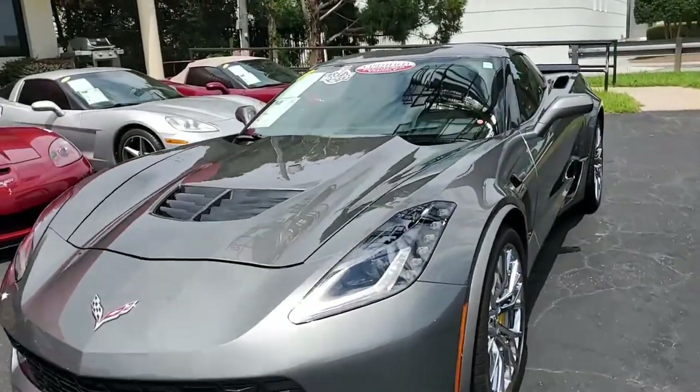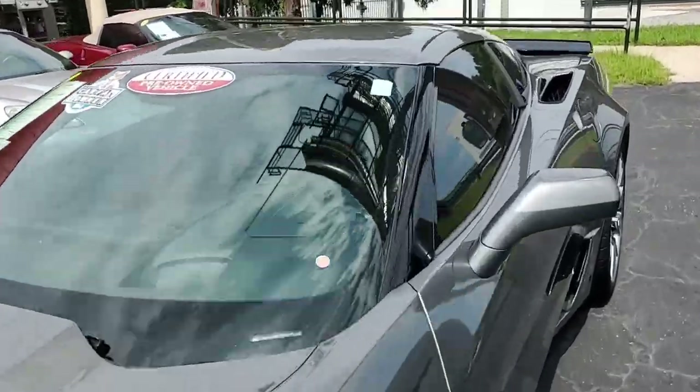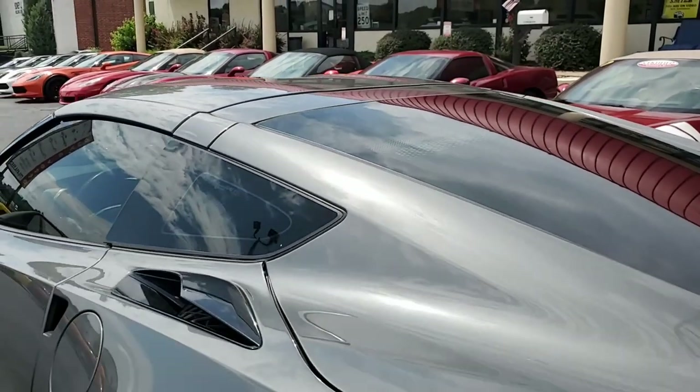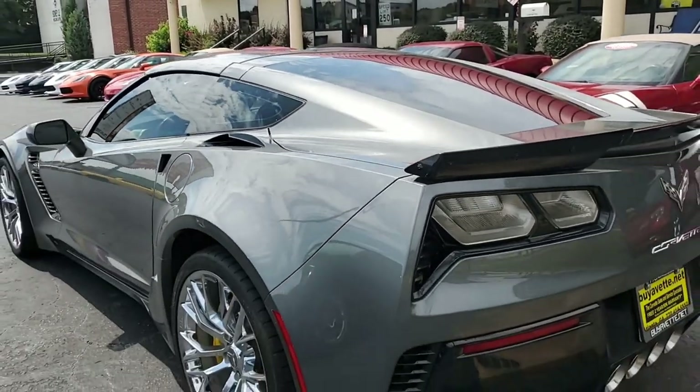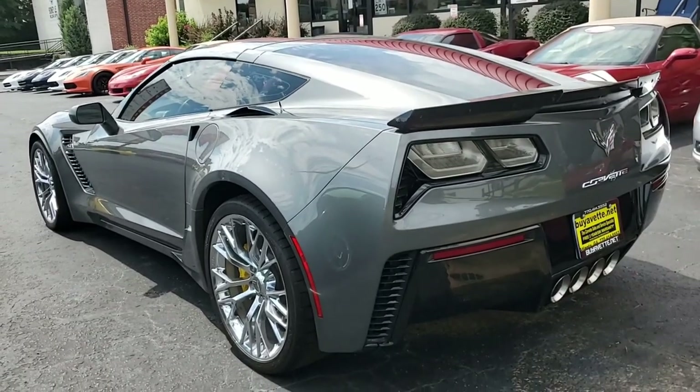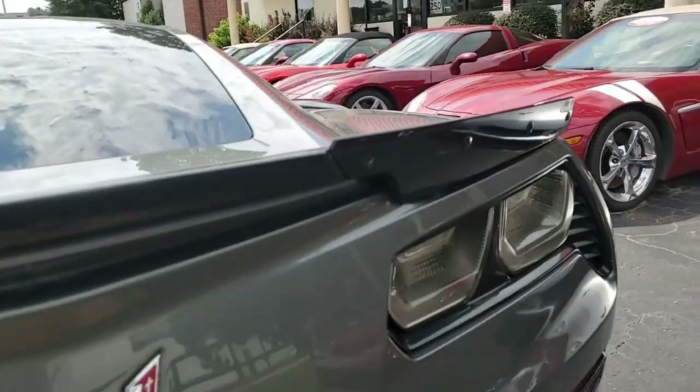This car is loaded with options. Everything on this car is power — it has ABS, traction control, and active handling. Best of all, it comes with a one-owner clean Carfax and is nicely optioned. This 2016 Corvette shows just 33,128 miles.